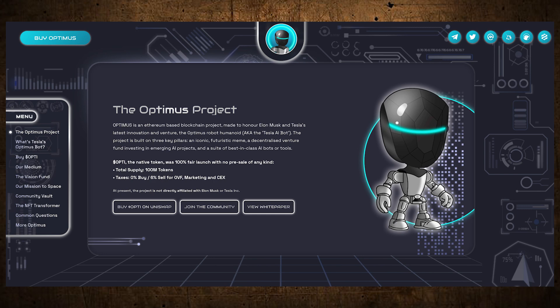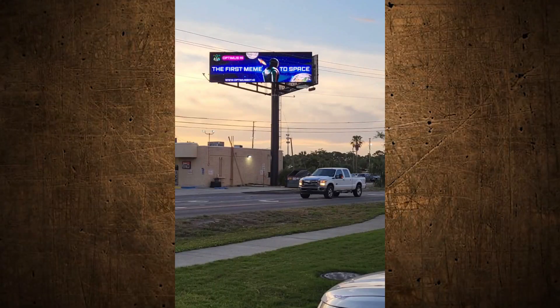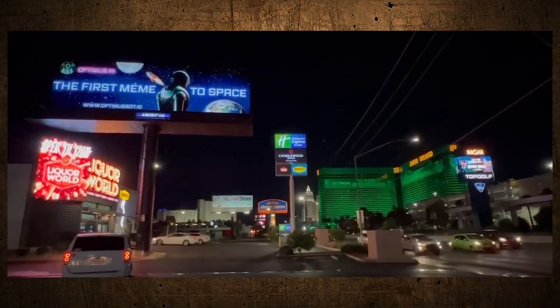Let's talk about what's new with the Optimus token — branding. Optimus completely did a refresh on the brand, the logo, and the website. Everything is brand new, kind of a facelift. The new logo is cleaner and more updated, a futuristic take — very professional looking. They also have billboards in Florida and Panama Beach with the new logo, which is going to look really dope.